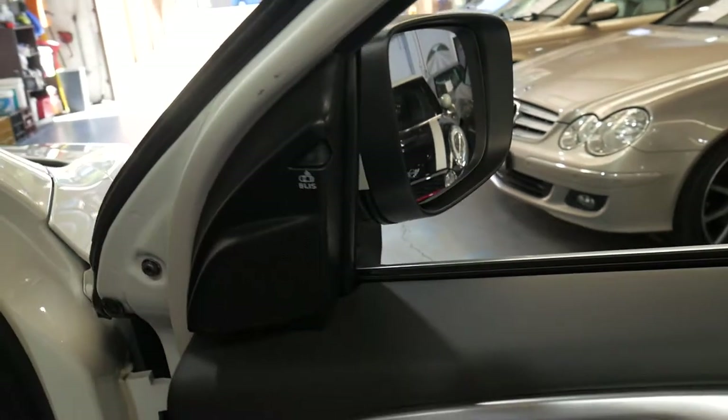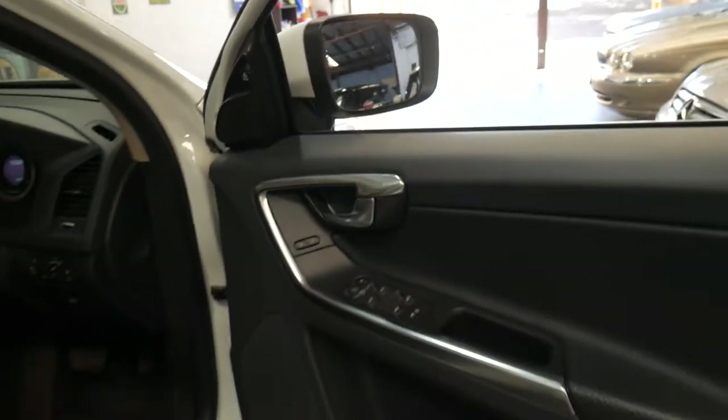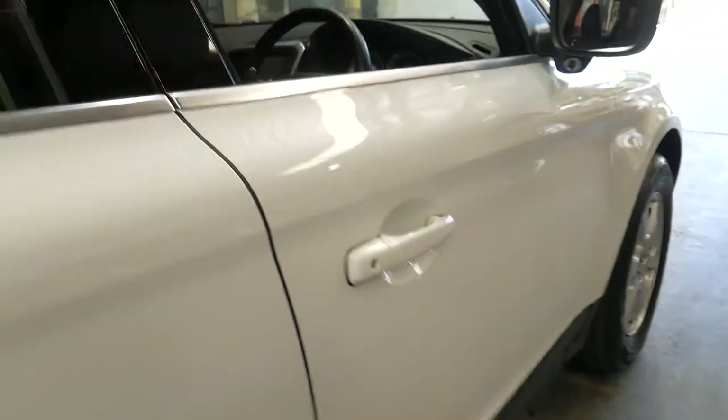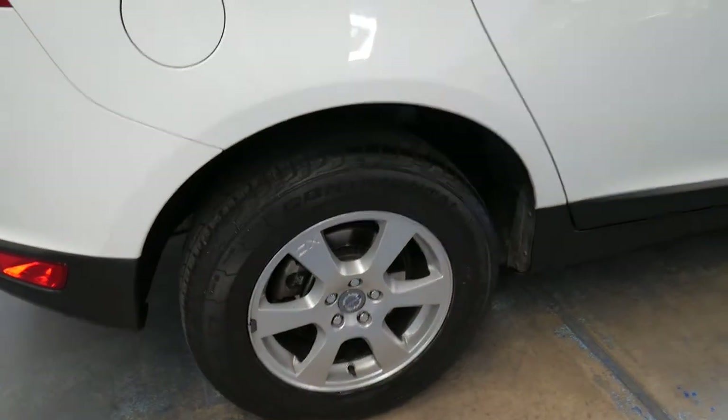It's got the original two remote keys and daytime running lights. The interior and exterior are immaculate. The wheels are in great condition — they're not guttered, rashed or anything like that. It doesn't look like it's been a city car.